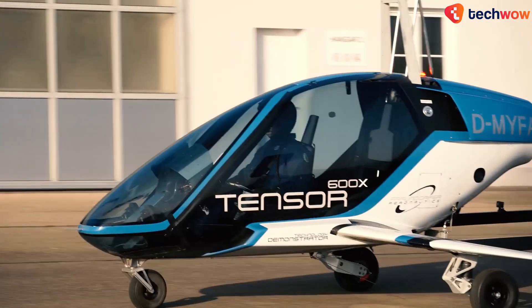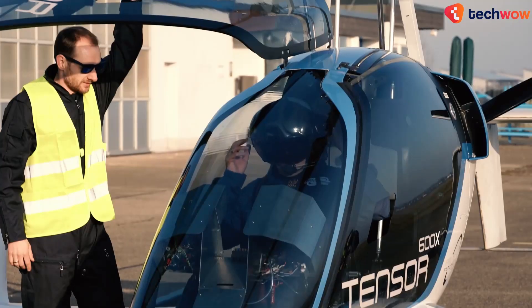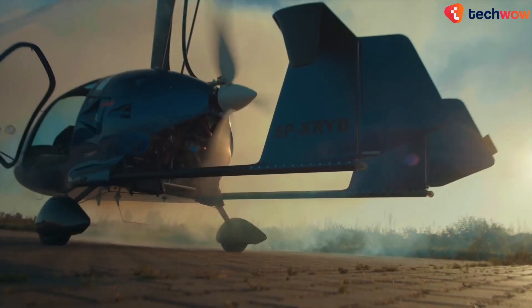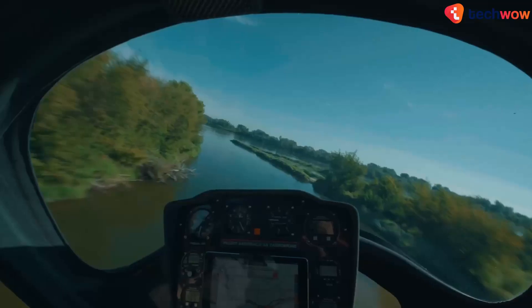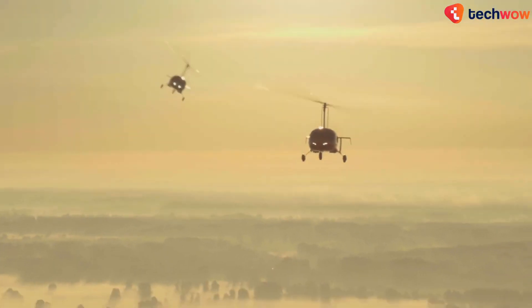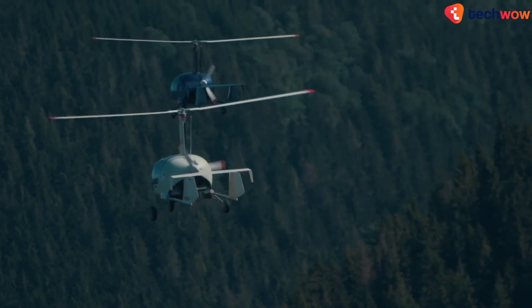Calling it about twice as efficient as a comparable helicopter, the company claims its technology makes the vehicle easy to fly and inexpensive to operate and acquire. Not much information is available on pricing as of yet, but the company claims it will be comparable to that of a single-engine aircraft or a helicopter. The flying machine is currently a jet-fuel-powered aircraft, but the manufacturer does intend to have it operate on hydrogen and electric power as well.